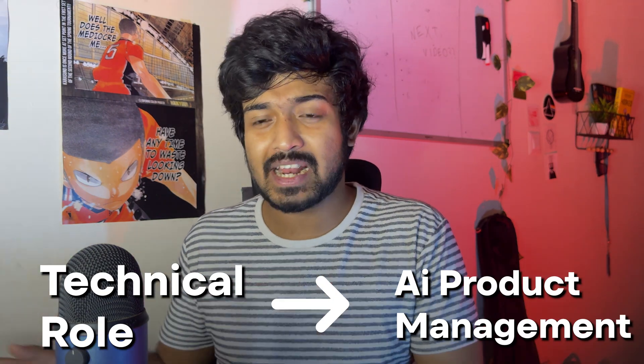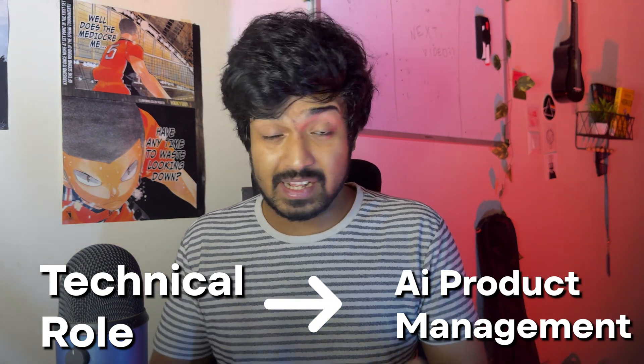How do you actually break into AI product management? If you're a developer or a data scientist coming from a technical role, transitioning into AI product management is pretty straightforward — it's something I did last year when I switched from being a software engineer at Amazon to becoming an AI product manager. You probably already have the technical skills; you just need to brush up on AI concepts, LLMs, and the current AI landscape, and then start learning the fundamentals of product management.